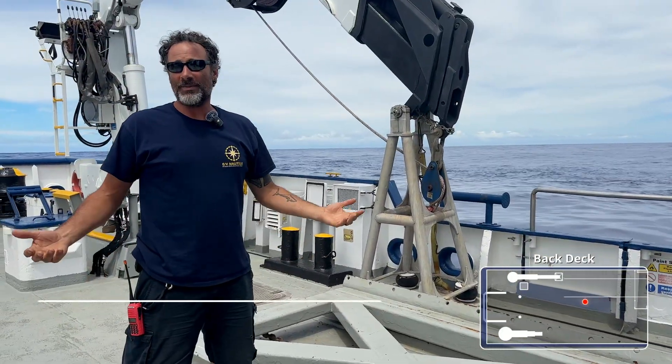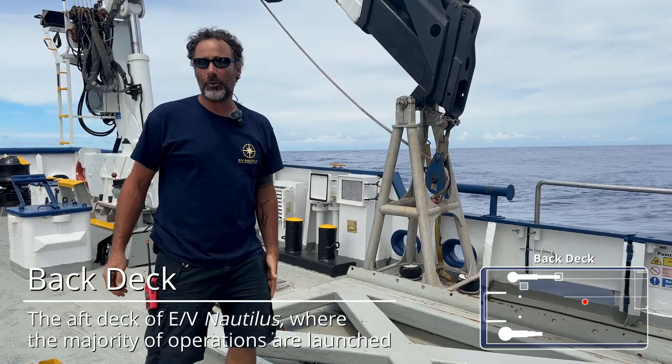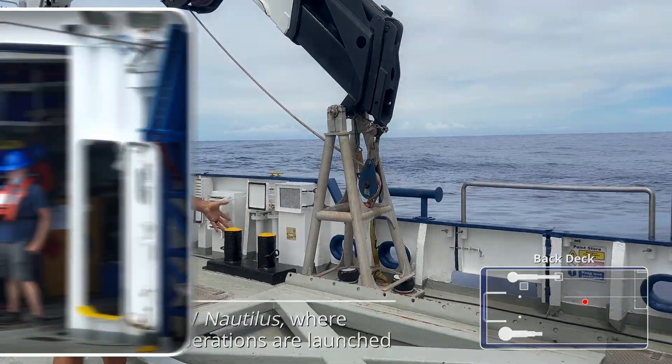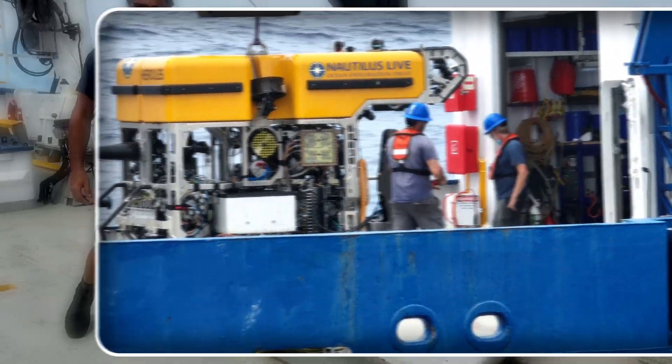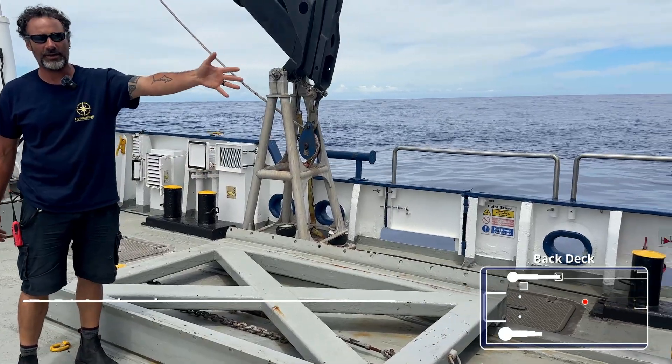Welcome to the main back deck. Back here on the port side, you'll notice that this is typically where Hercules comes and lands back on board. This is the sled that we actually will go ahead and bring Hercules back inside the ROV hangar.